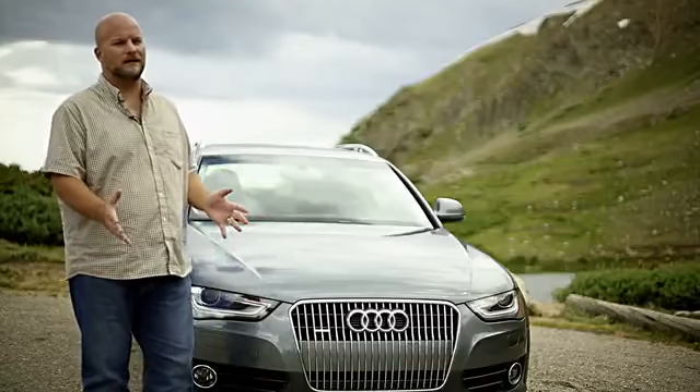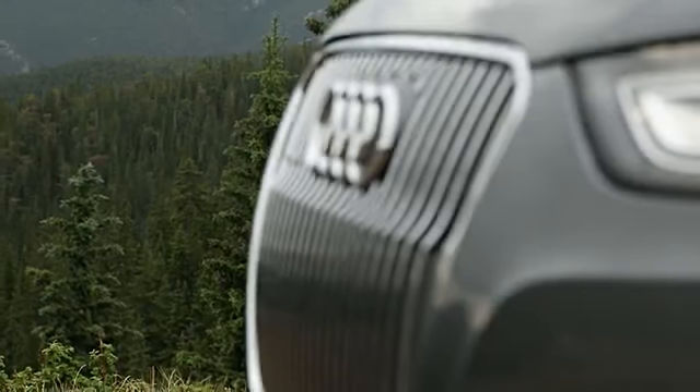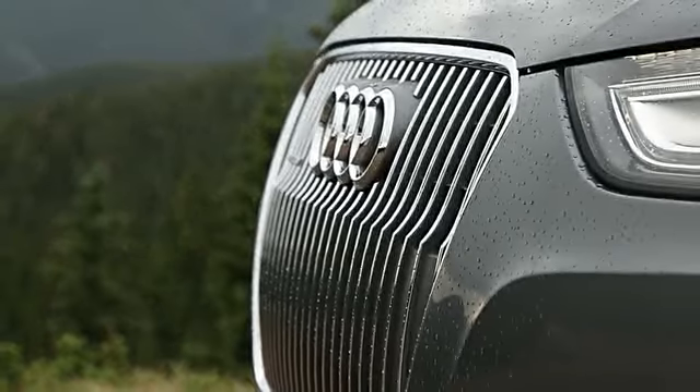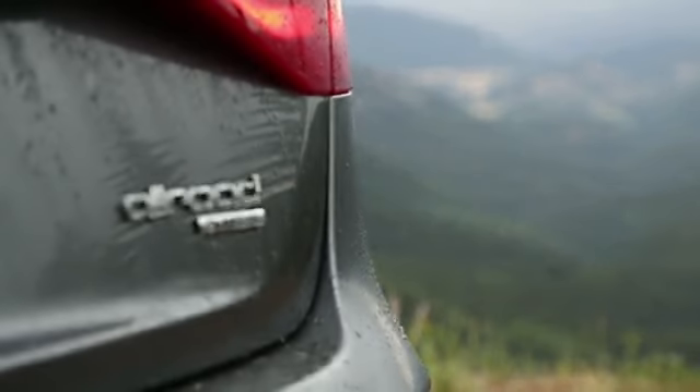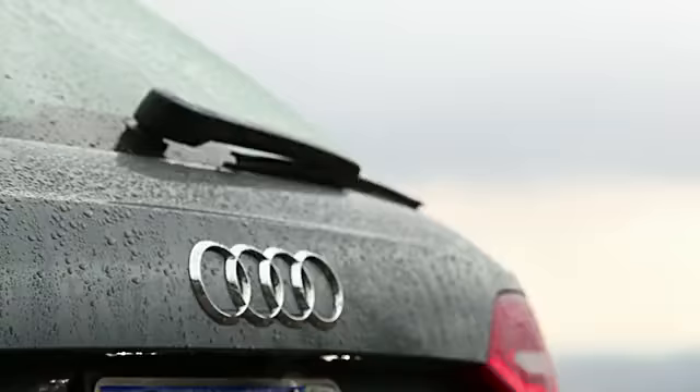Given the choice between selling a station wagon and the Allroad this year, Audi of America chose the Allroad, probably because of the success of the higher-priced Subaru wagons and the fact that a lot of crossovers are now pushing the $40,000 barrier. The Allroad starts at just under $40,000, and for that you get a lot of distinct cosmetic touches that separate it from the other wagons in the Audi lineup.